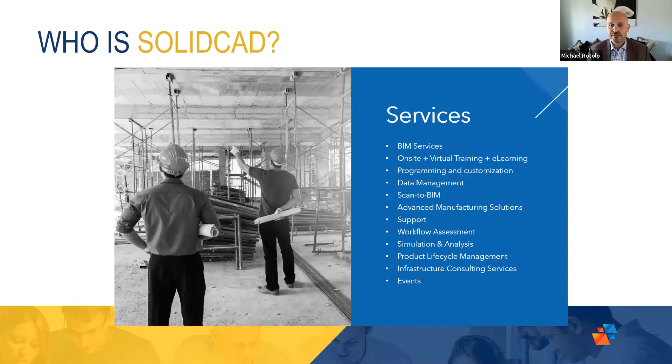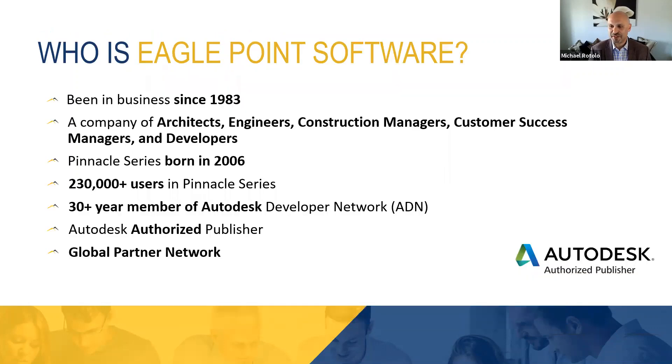SolidCAD not only provides the product, but we do provide services around that as well. We have BIM services — we do a lot of consulting and getting people up to speed on BIM technologies. We also help them make their BIM workflows and processes and map that out. We're also doing a lot of assessments these days around how the current existing usage of software is being used and how it can be applied for future considerations and requirements. And with that, I'll pass it on to Rose to go over a little bit more on Eagle Point.